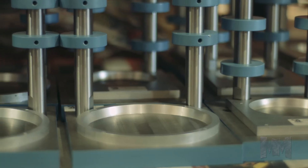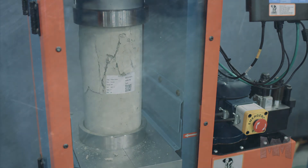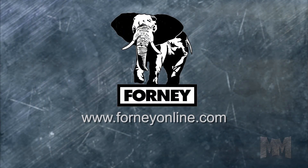Forney, with 100 years of testing know-how, helps civil engineers build a safer world. Get more details or place an order at ForneyOnline.com. This is John Criswell for Manufacturing Marvels.